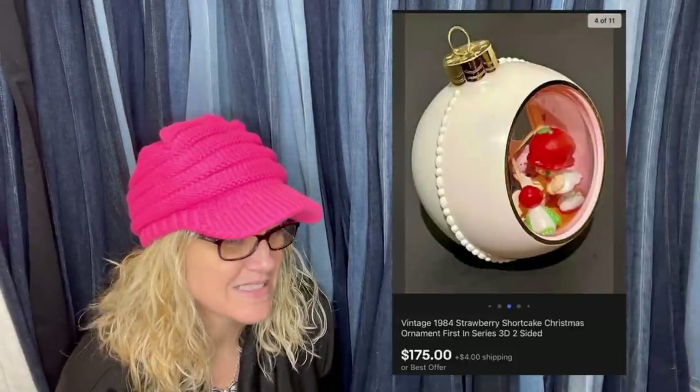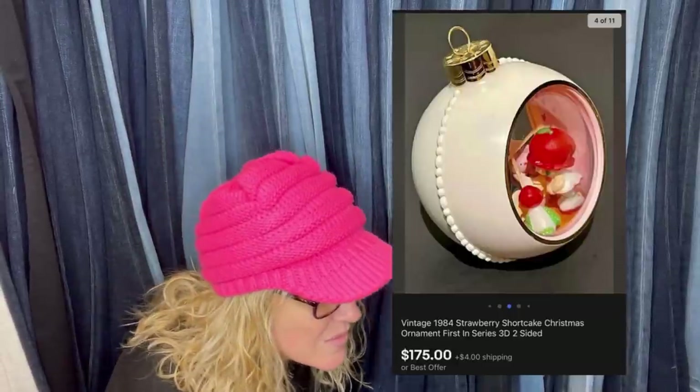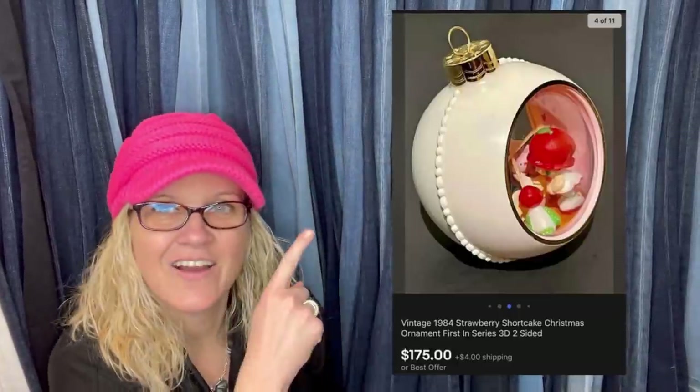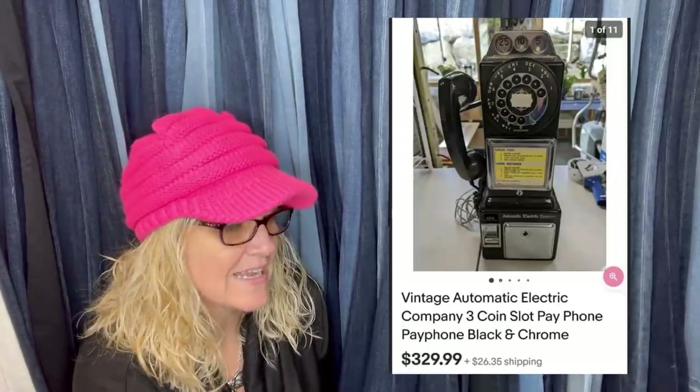Found this plastic 1984 Strawberry Shortcake 3D ornament at an estate sale in a box of Christmas items. Listed December 19th for $225, sold January 11th for a best offer of $175 — paid just $2 for it. How cool is that? Also, a vintage payphone paid $14.99 at the Goodwill, sold the very next day for $329.99 plus shipping — a three coin slot payphone. That is awesome.